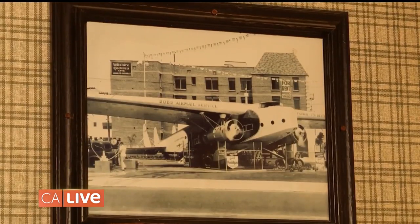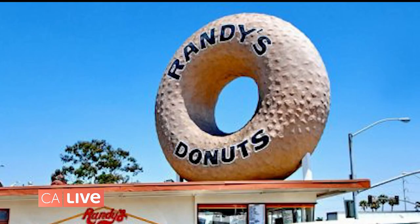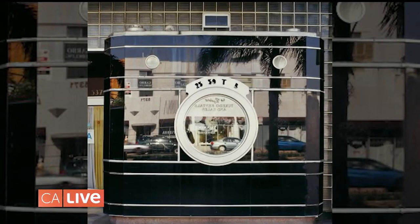As we drive around LA we see so many unique buildings, but what sticks out the most is giant things that look like what the place is selling. It's called programmatic architecture — the idea that if you're trying to sell donuts or cameras, whatever it is, you design a building to look like the product. It's all about grabbing the attention of people driving by. These came around the 1920s and 30s, all the way up into the 50s, and in some cases into the 80s.